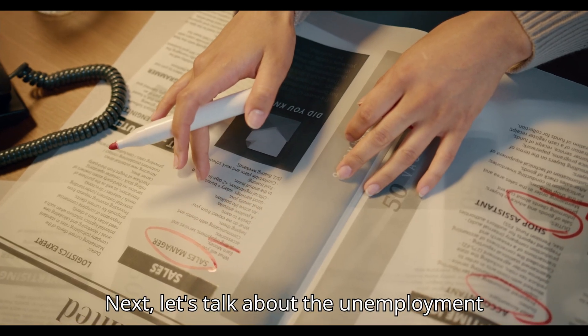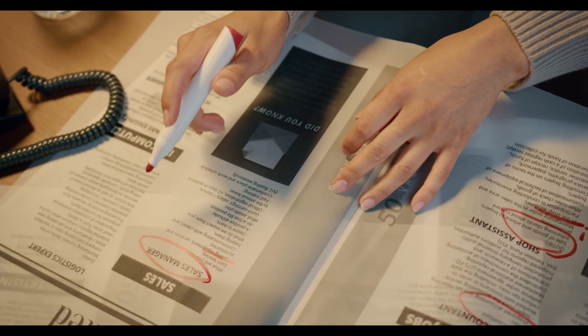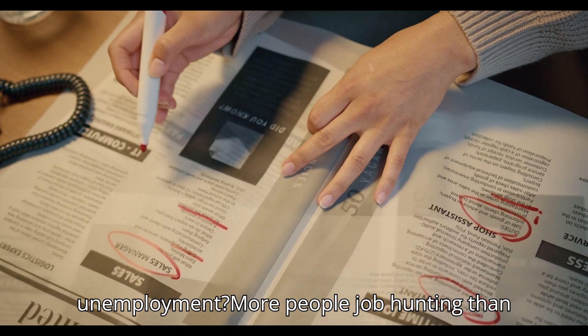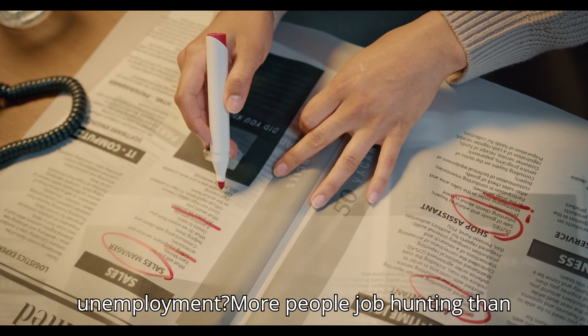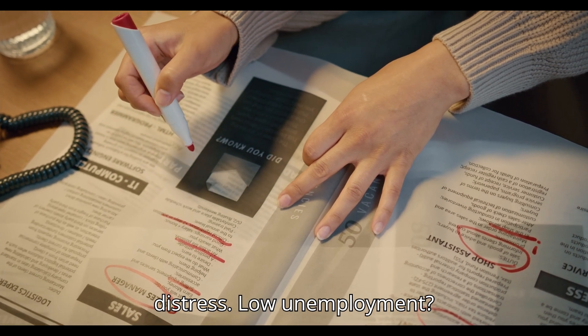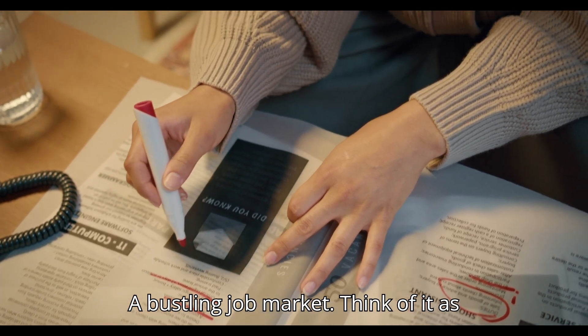Next, let's talk about the unemployment rate. This one's pretty straightforward — it's the percentage of the labor force that's jobless but actively looking. High unemployment means more people are job hunting than job finding; think of it as economic distress. Low unemployment means a bustling job market; think of it as economic cheer.